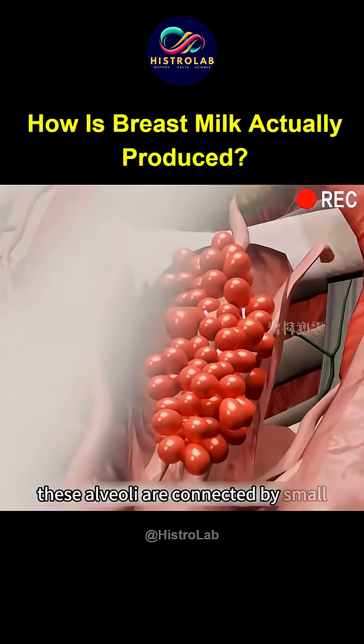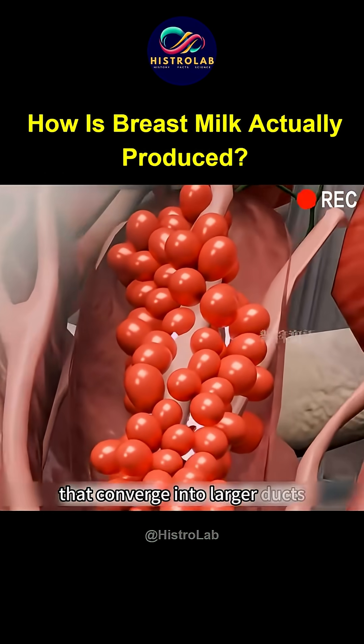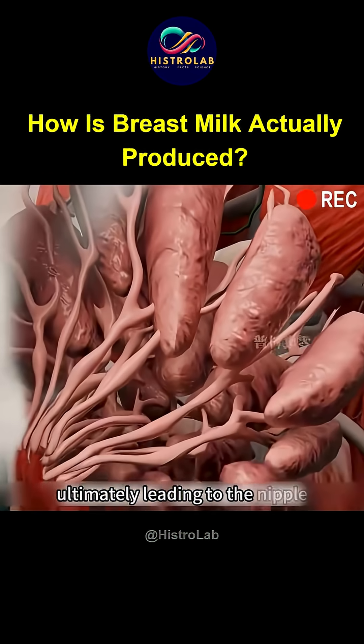These alveoli are connected by small ducts that converge into larger ducts, ultimately leading to the nipple during pregnancy.